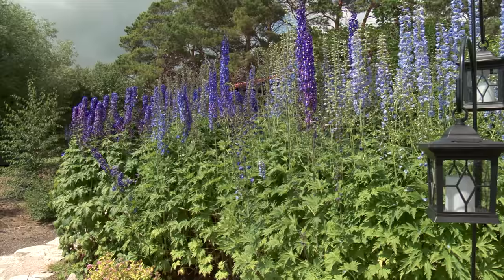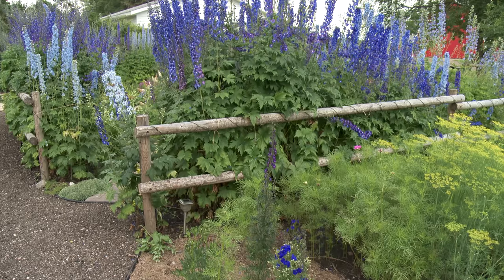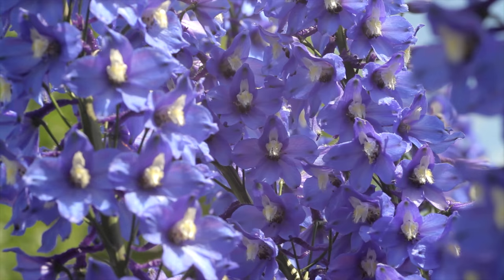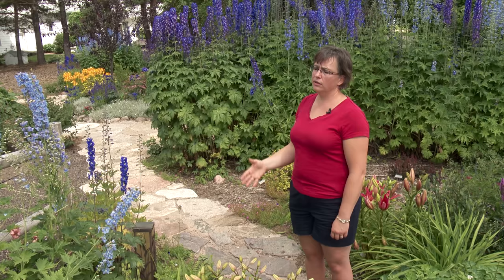Some gardeners will tell you that delphiniums are more work than they are worth, but Melody is convinced this eye-catching flower is well worth the effort. "They're beautiful plants. A few days ago we had a wicked windstorm so I've had to tie them up, so they're not quite at their best today. But they're beautiful. They attract bees and hummingbirds and they do require more maintenance because they get really heavy, especially in a year like this with so much moisture. The base of the plants besides the formal flowering area are so tall and so heavy - they do require some maintenance."